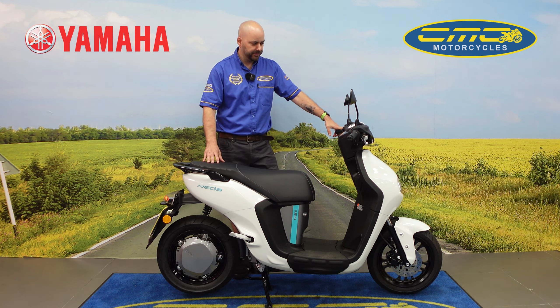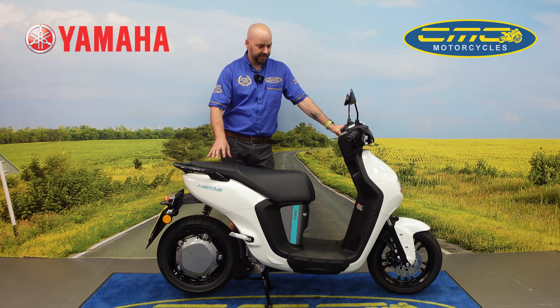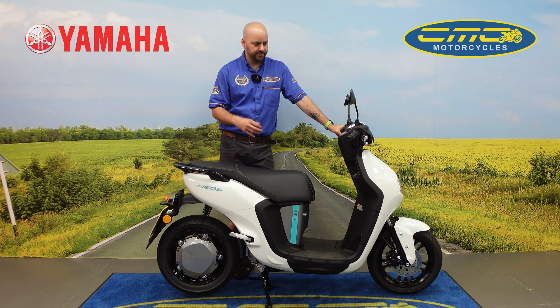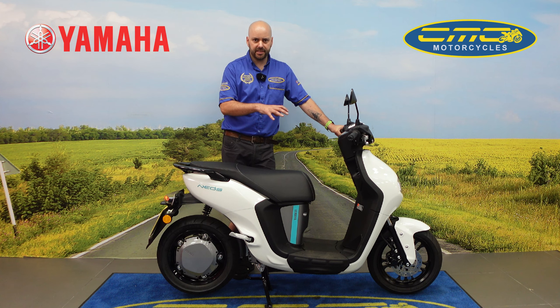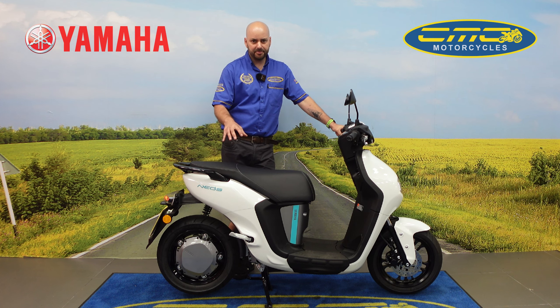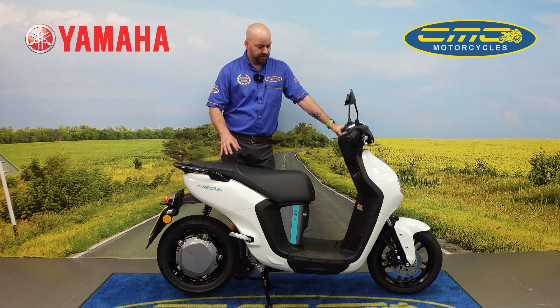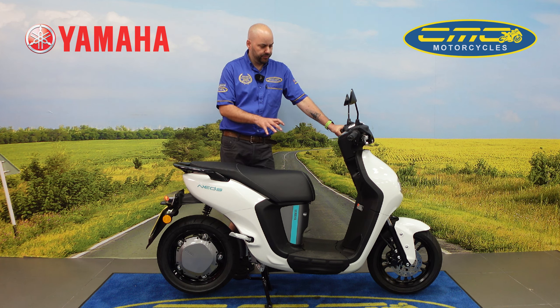Now if you want to test ride one of these motorcycles, if you come down to one of our CMC Yamaha dealer stores we've got demos for you guys to get on. I really would say with any electric vehicle — because there are a lot of people out there who don't believe in the electric side of things — when e-bikes first came out the only thing that got people onto these bikes was to see how really good they are. With Yamaha taking the time and not rushing into the market, they've done this motorcycle really well.